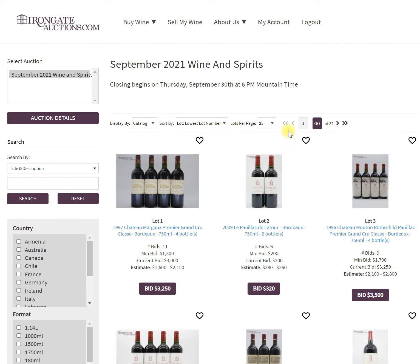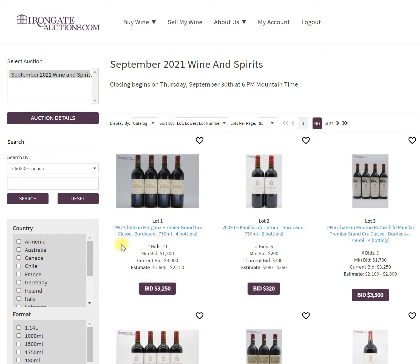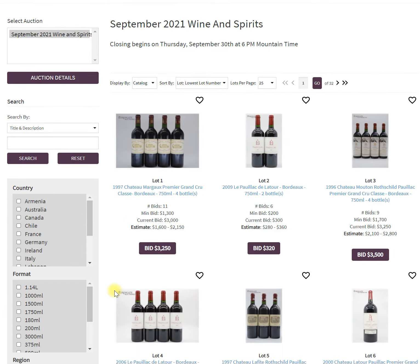Hi everybody, I'm going to give you a one-minute pro tip as we head into the final days of our auction. This is a way that you can find bargains for certain wines you're looking for, to sift through the 800 lots that we have. We're going to use two things at the same time: the filter section and then a sort within that filter.